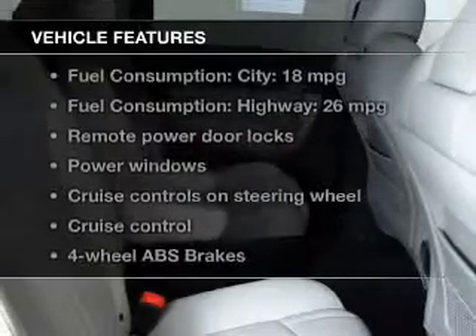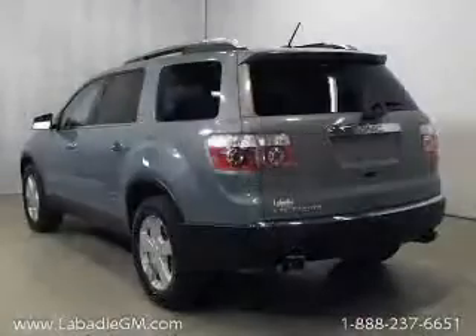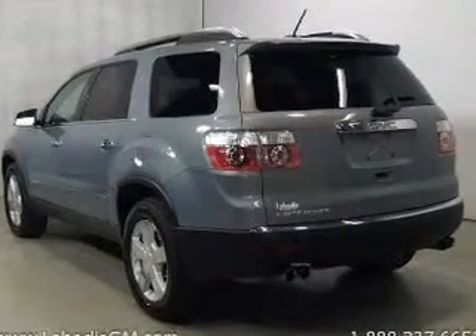And with these notable features, you won't want to miss out on the opportunity to own this amazing ride: keyless entry, leather seats, power door locks, power windows, cruise control, AM-FM stereo with multi-disc CD player, and power mirrors.